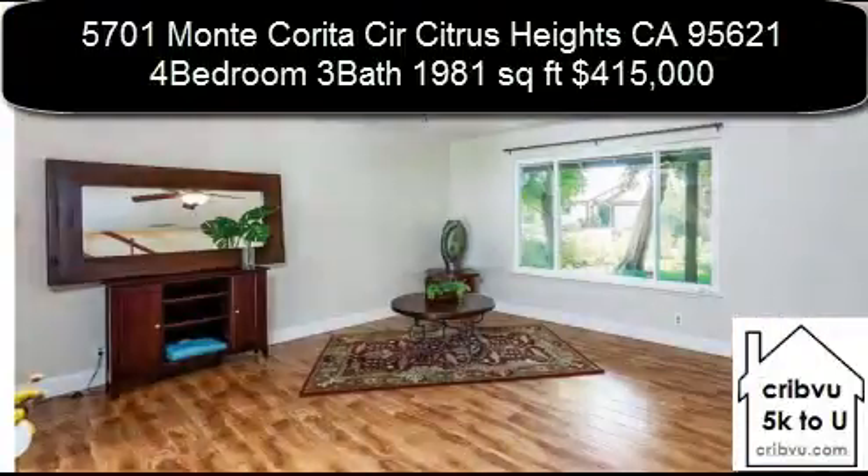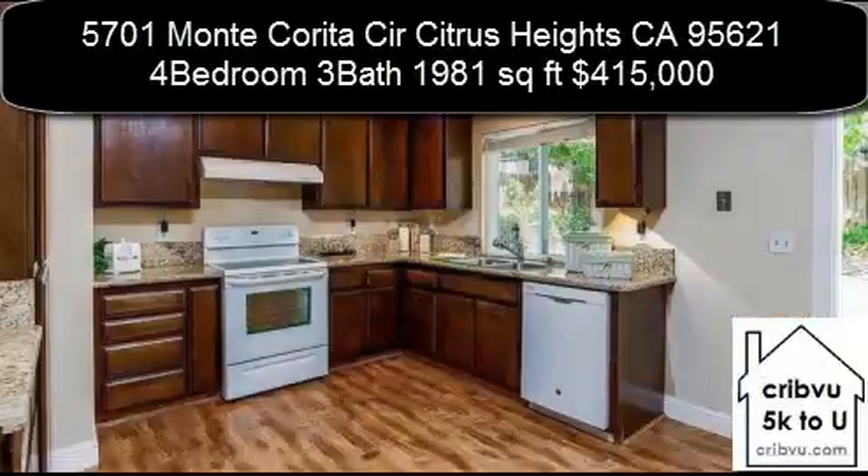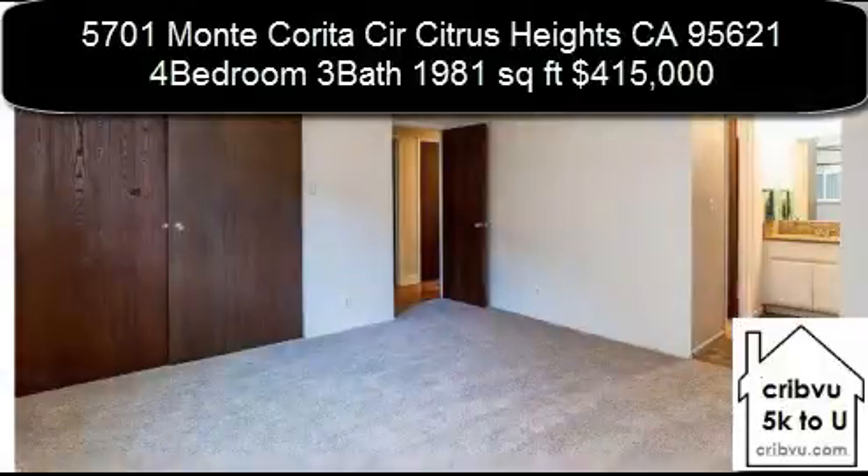Property features include open concept living areas from the living room to the dining/kitchen area, with access to an inviting saltwater pool and private entertainment patio.